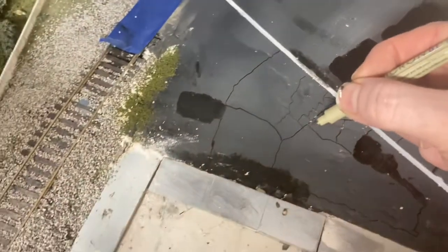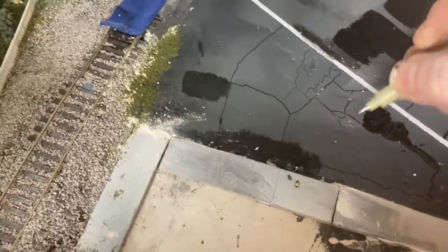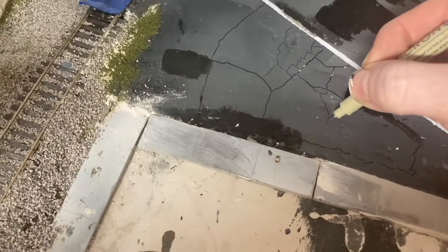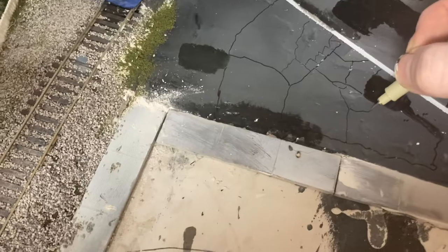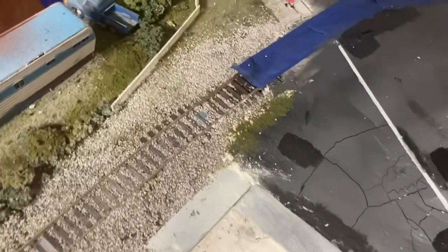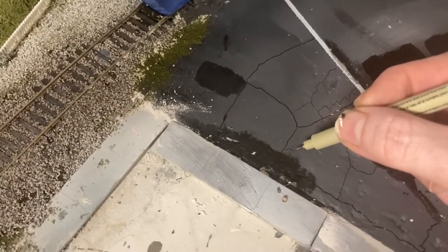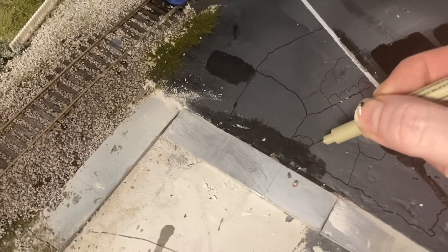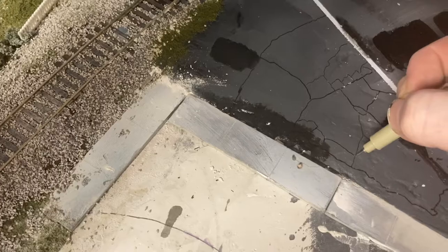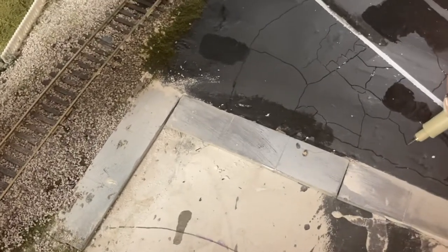I go on Google Earth and I really suggest everybody do the same. If you really want to show detail on what things really look like, Google Earth is the best. You can really see how roads look — details on anywhere you can travel on the road. You can go on Google Earth Street View.